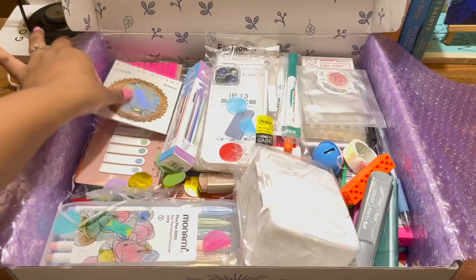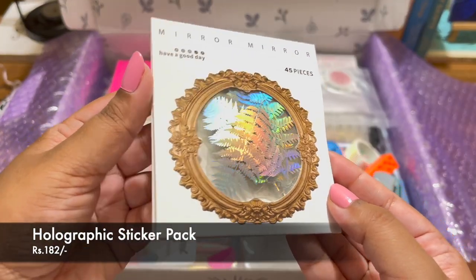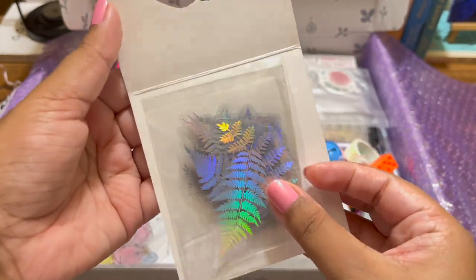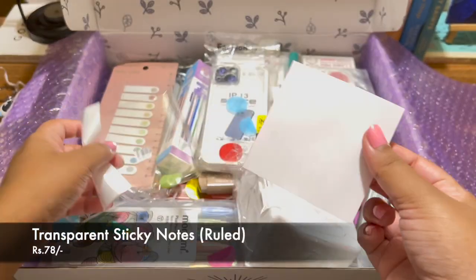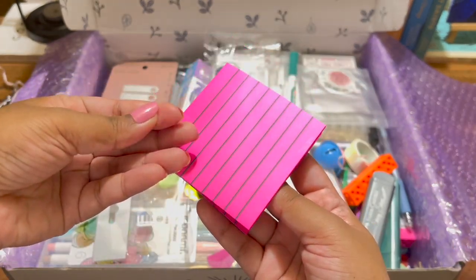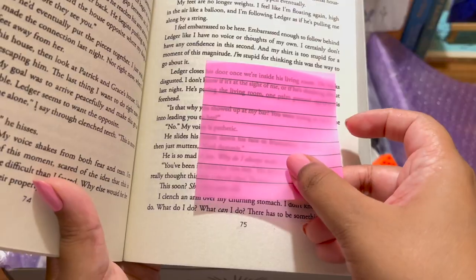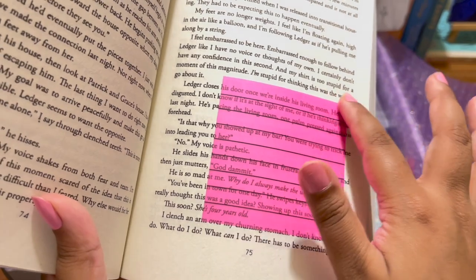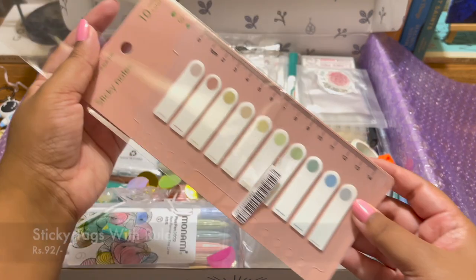The next item is these holographic stickers — they look so pretty and the packaging itself is so beautiful. I think when you stick them to any spread it will really bring it out. Then I got these transparent sticky notes, which are unique because they're ruled — so you can see the lines, write in them, and since they're transparent you can see through them, remove them easily, and stick them again.